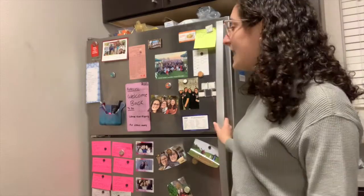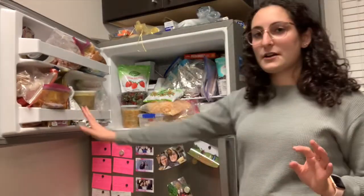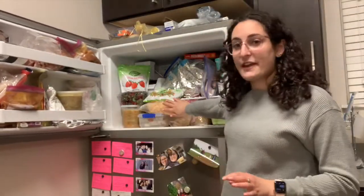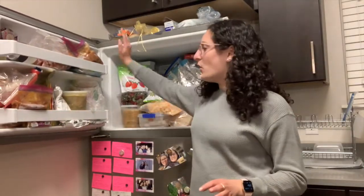This is our fridge — we have pictures and recipes and things like that on it. This is at the beginning of the semester so the fridge and freezer are not as full as they usually are. In the freezer my roommate brought a big thing of cheese, I also brought some cheese, and there's this big thing of soup I made at home.